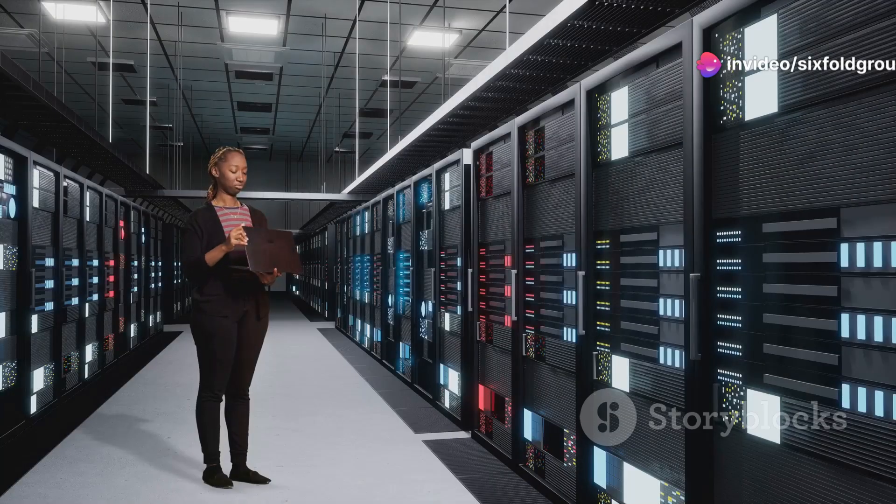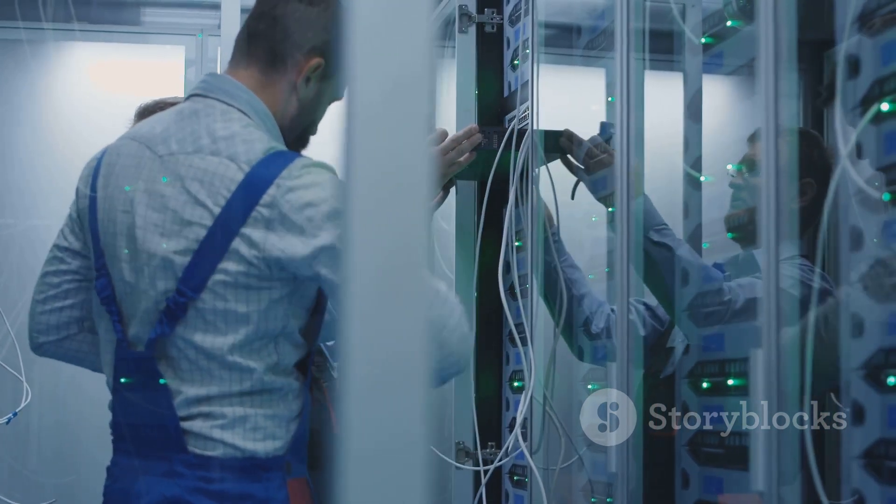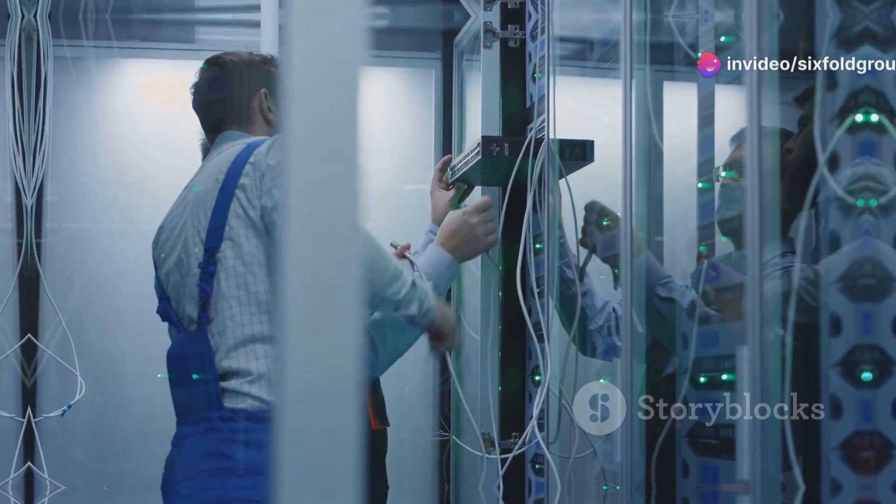This essay will guide you through the critical steps of commissioning a 50-megawatt data center, highlighting the importance of each phase. We'll also explore the role of experts like Sixfold Group in ensuring a smooth and successful commissioning process.